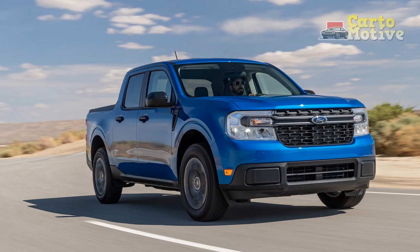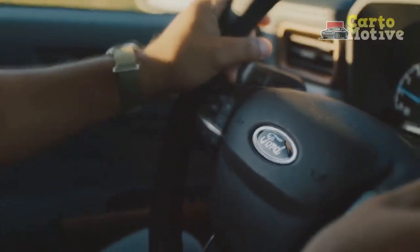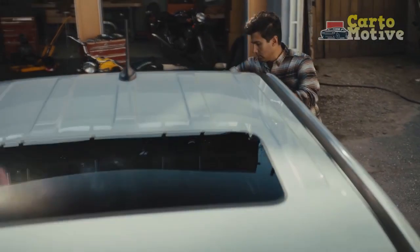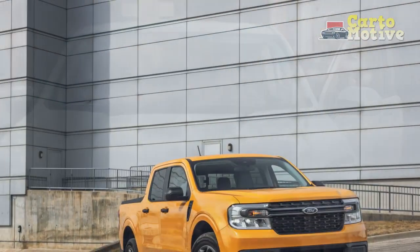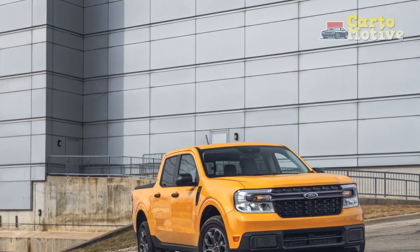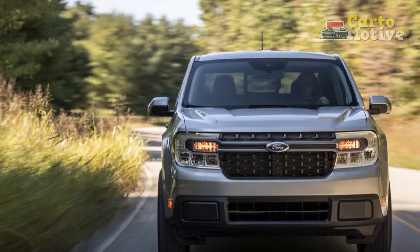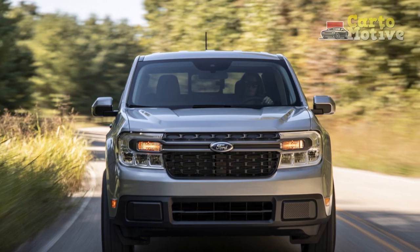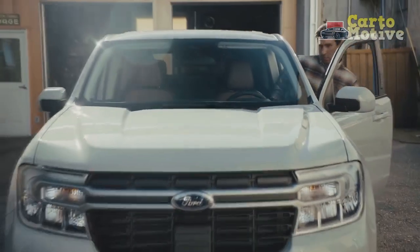The Maverick arrives in a brand new compact truck segment, which also includes the recently introduced Hyundai Santa Cruz. Ford's approach is interesting here, offering a 2.5-liter four-cylinder hybrid as the base powertrain driving the front wheels through a CVT. Buyers who want more power and capability can opt for the 2.0-liter EcoBoost sending 250 horsepower to the front wheels or optional all-wheel drive. With a starting price under $20,000 not including destination charge, it's easy to see how Ford could have a sales hit on its hands. We tested both variants of the Maverick in Nashville, Tennessee.